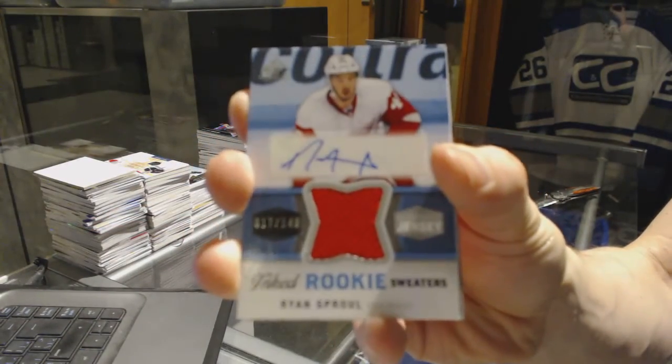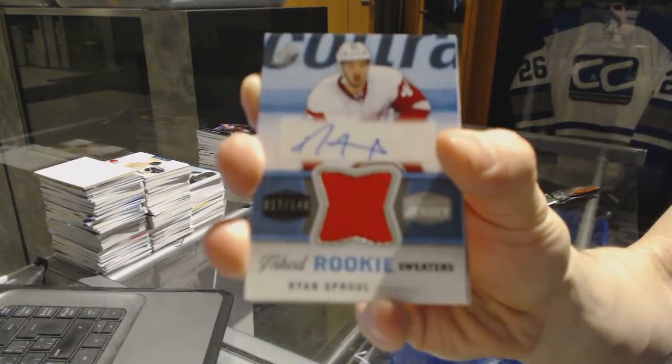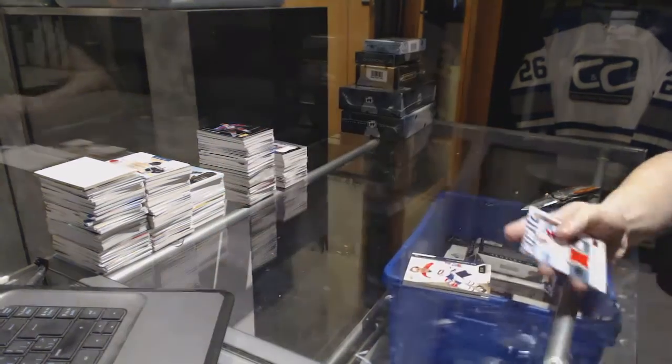We've got an inked rookie sweaters, number 149 for the Detroit Red Wings — Ryan Sproul. Ryan Sproul at 149 for the Wings.